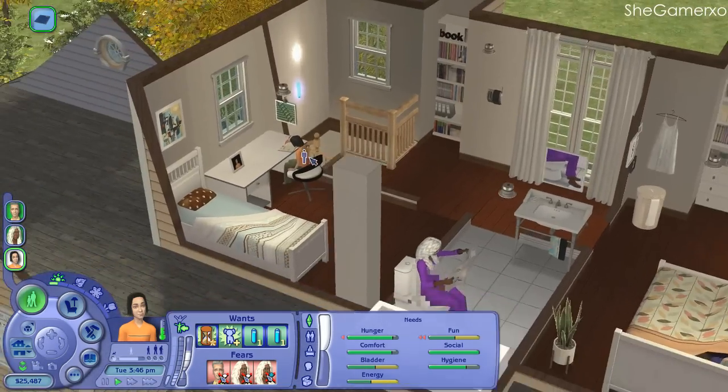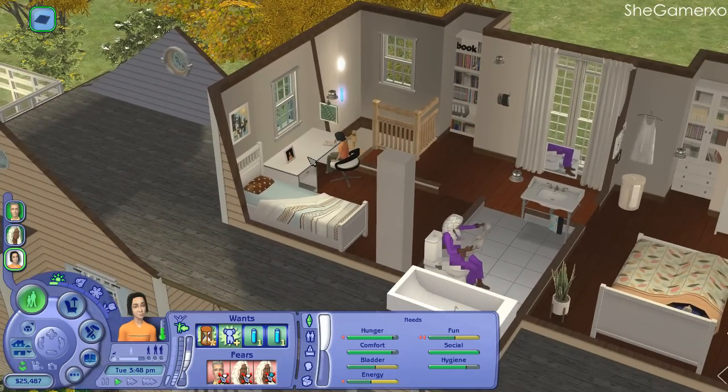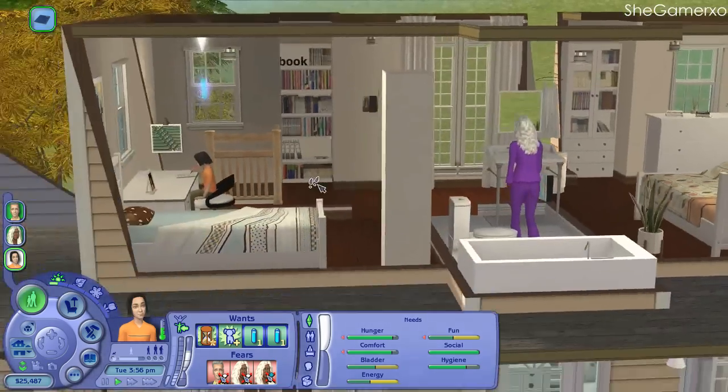I decided to turn it into a modern-inspired house — that's why everything looks so nice and white. I just love white furnishings, you guys have no idea. Like if I could go to IKEA and buy everything white, I would. I love these curtains here, they're really cute.